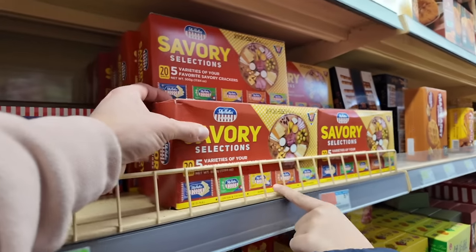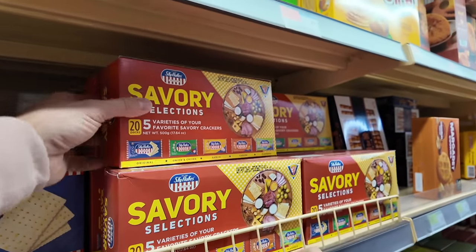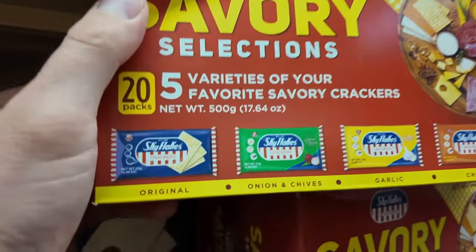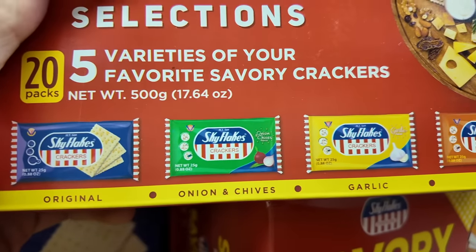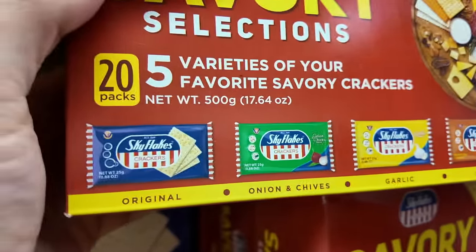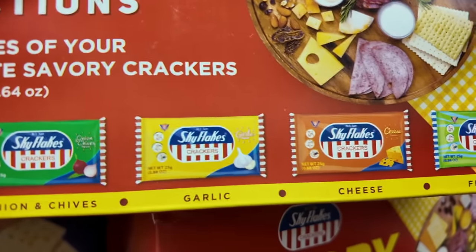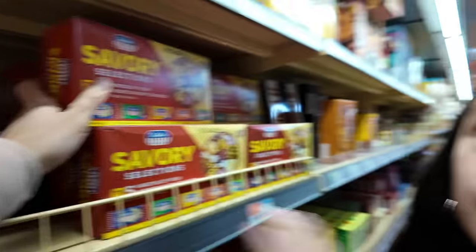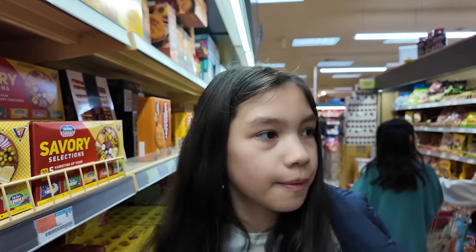Sky Flakes — does this remind you of mama? Mama always had Sky Flakes. I didn't even know they had different flavors: onion chives, garlic, cheese, flaxseed. I think I've seen the garlic ones and the original at mama's house.